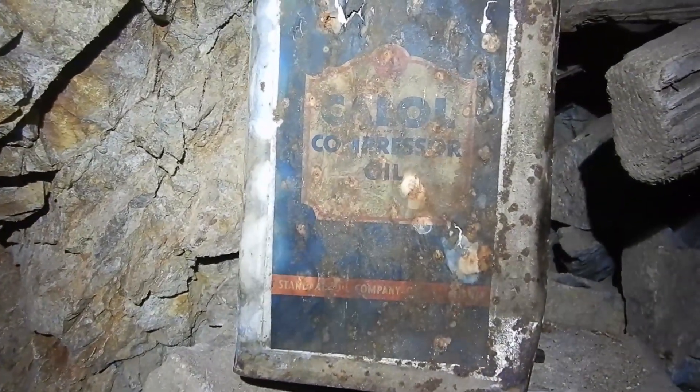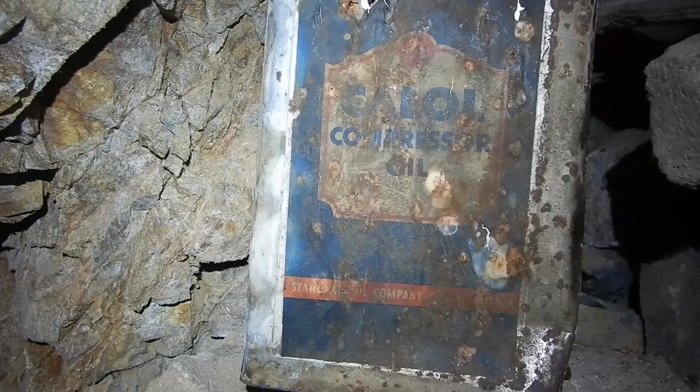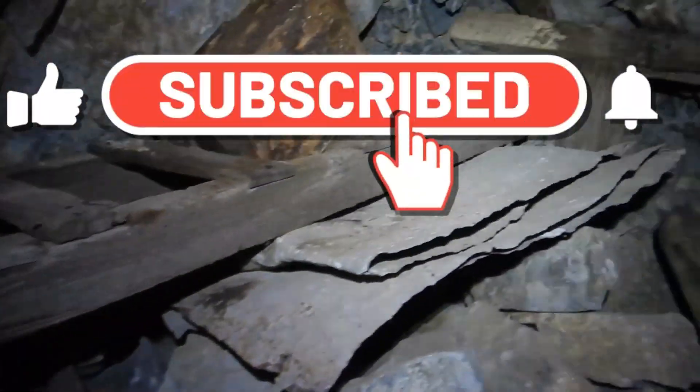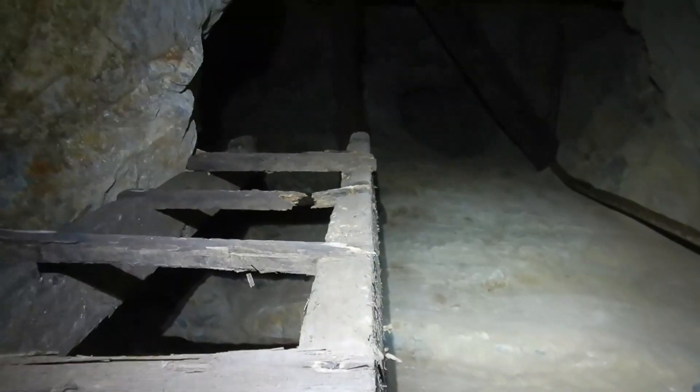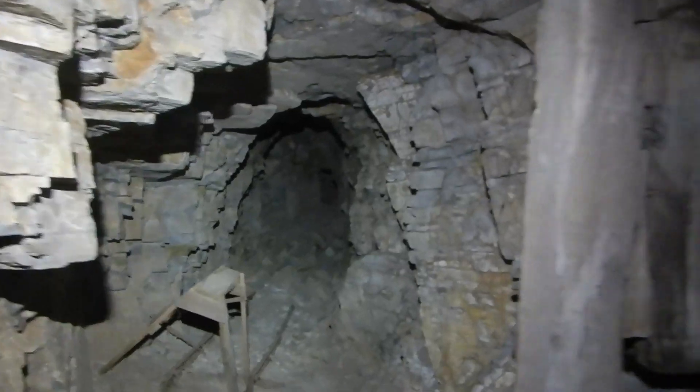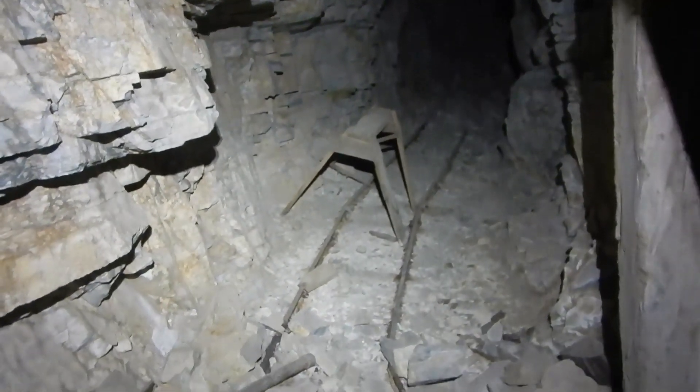I went ahead and zipped down here really quick and I'm glad I did, because look at this cool can — Coloe Compressor Oil, Standard Oil Company, California. That's cool. They're working it up there. Stock's up there. A whole other intersection. That was a sawhorse right there. That's cool. Let's go see what's down here really quick. So many stacks of rocks right there.